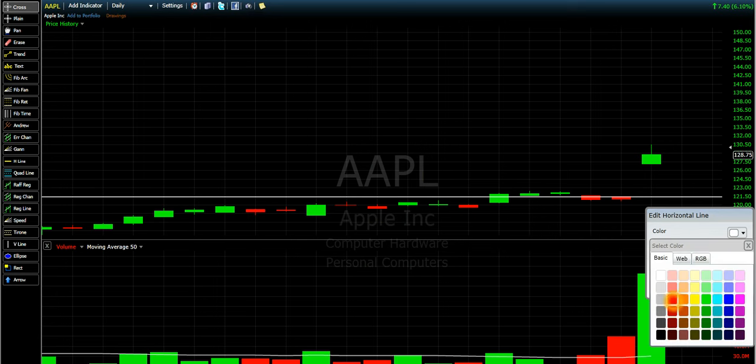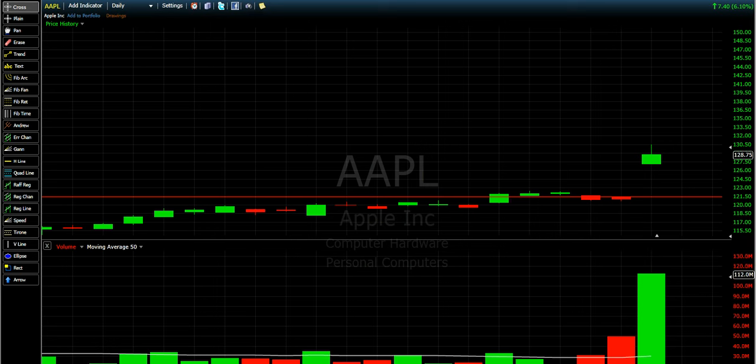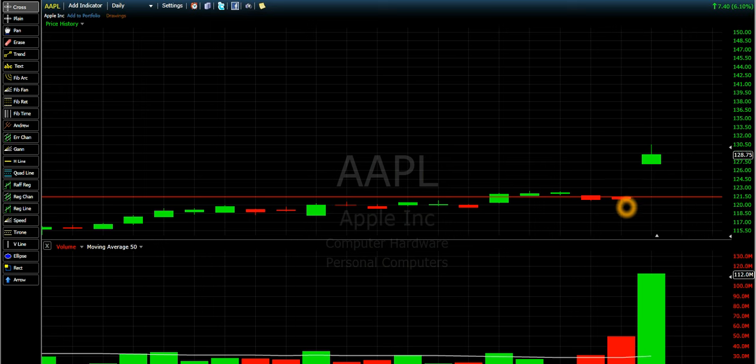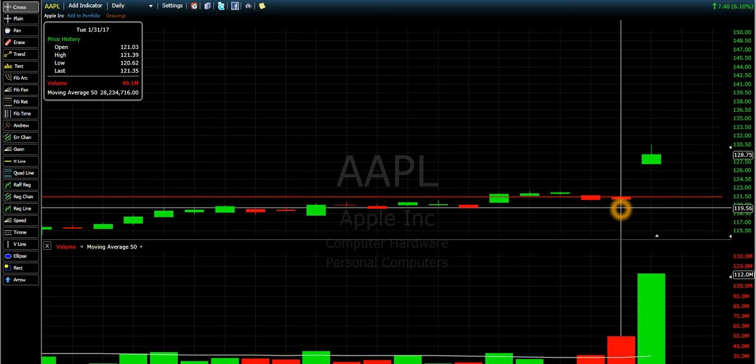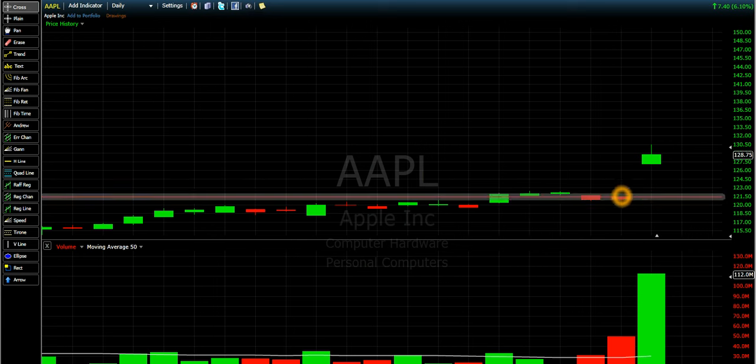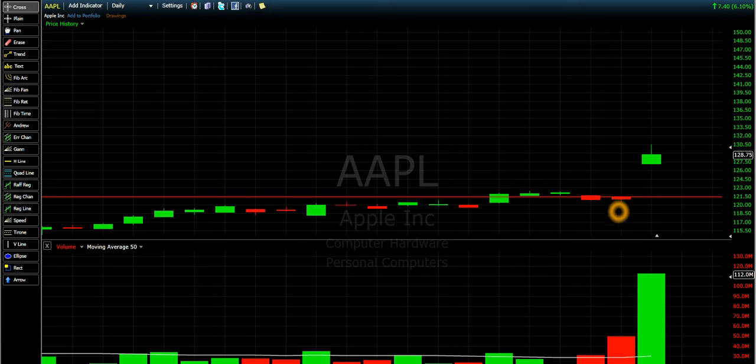The price stops yesterday here. Now, if you want to buy, you can buy either before the market close — okay, in this day which is Monday — or you can buy after the market close. After the market close, you can use only limit order; you can't use other kinds of orders, just limit order.